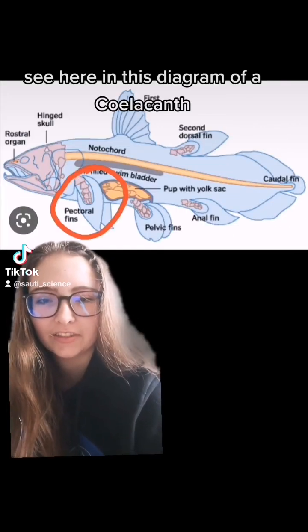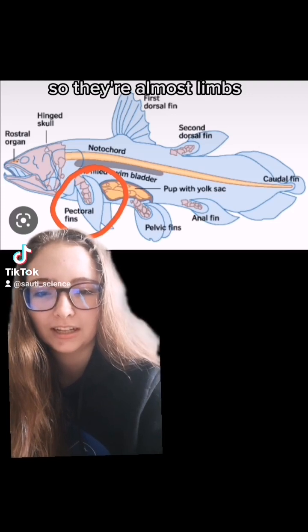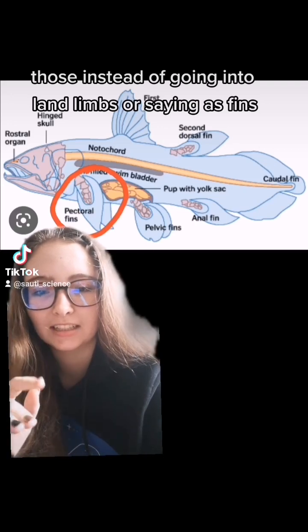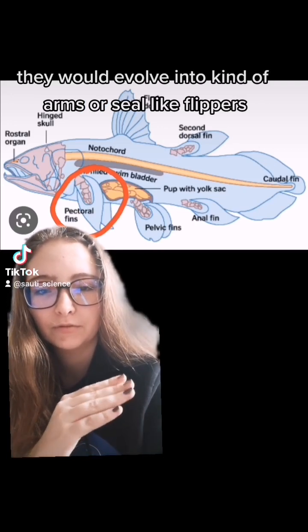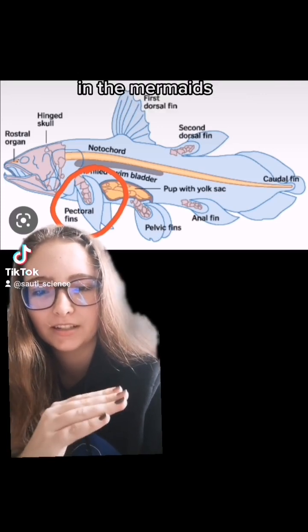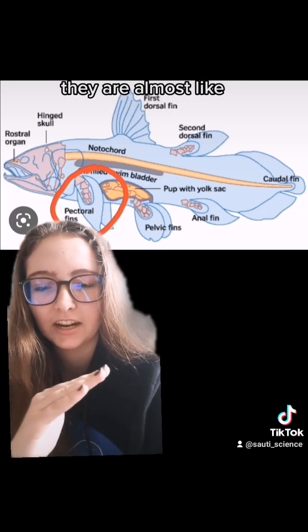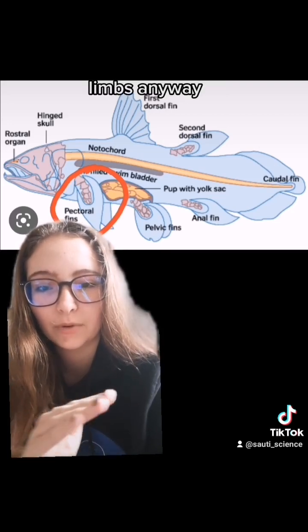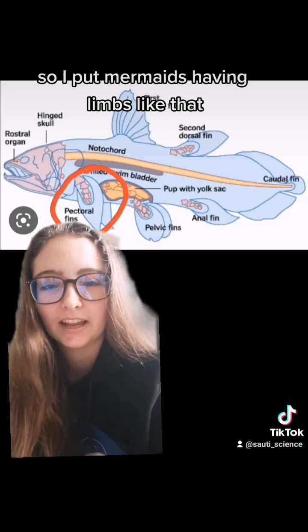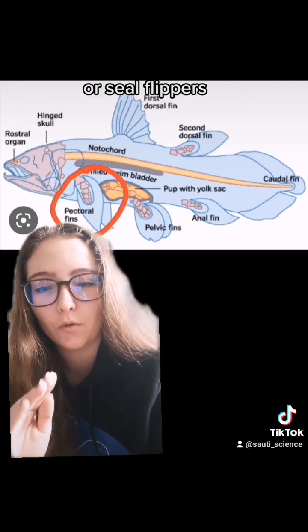Here in this diagram of a coelacanth, in the red circle I've circled the pectoral fins — how they kind of have bones in them, so they're almost limbs. So I put that as mermaids: instead of going into land limbs or staying as fins, they would evolve into kind of arms or seal-like flippers. The pectoral fins in lobe-finned fishes are kind of transitioning into limbs anyway, so I put mermaids having limbs like that.